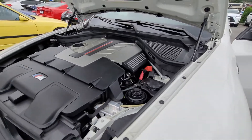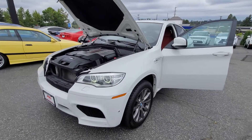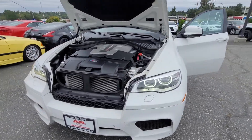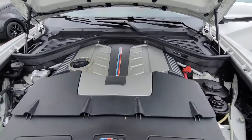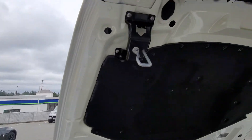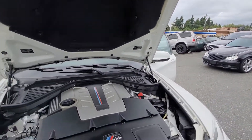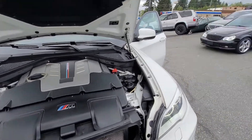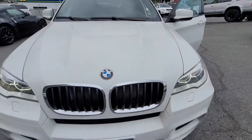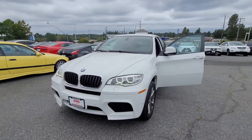Once again, this vehicle only has 43,000 miles on the clock — it's pretty mint. Everything works like it should.